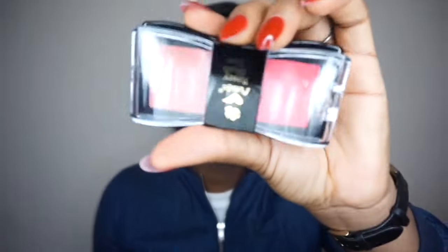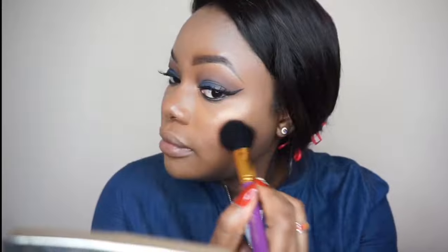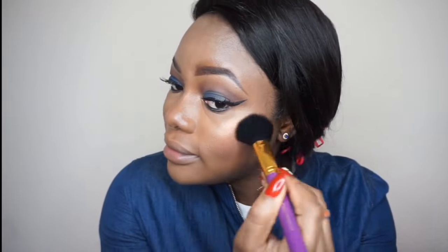I'm going to use the blush from shopmissage.com. I like applying the blush in between the highlighter and the contour.